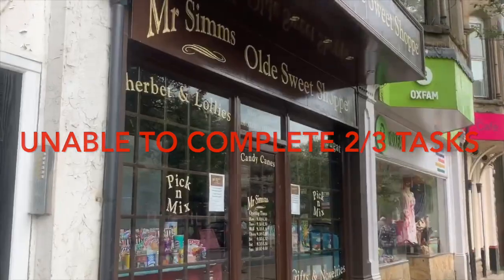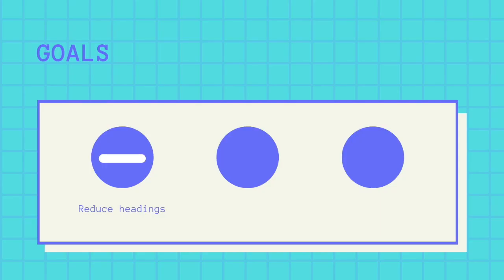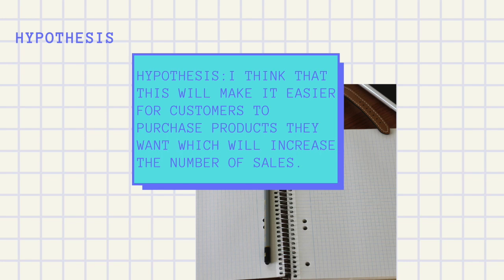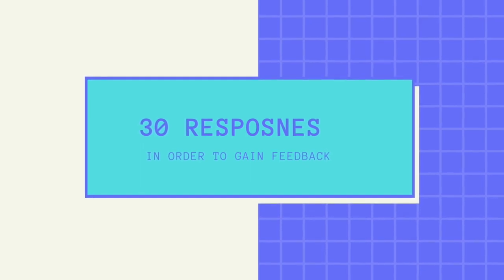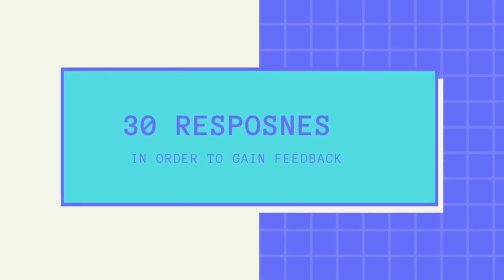For A-B testing, goals and hypotheses were set. Goal 1: reduce the number of headings within the navigation — hypothesis: reducing the headings will make finding products easier for customers and increase the number of sales. Goal 2: improve the visibility and ease of checking out — hypothesis: this will make it easier for customers to purchase products and increase sales. Goal 3: get more visitors to use the store locator page — hypothesis: this will help customers find the nearest shops and increase the number of customers going into stores and purchasing products. Standard pages were then tested against newly developed ones in line with these goals.